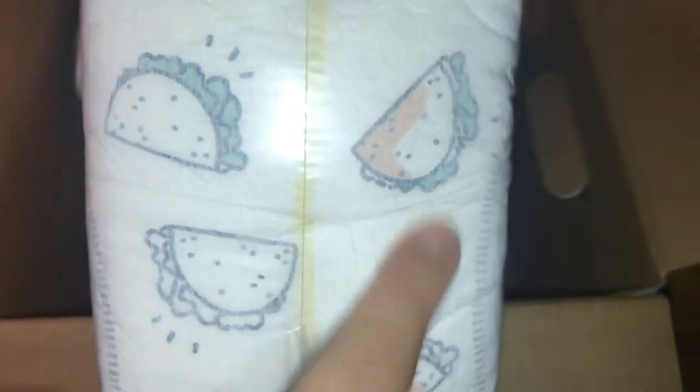These ones have the cute adorable taco design. This isn't the first box I've opened, but I just wanted to share it with you. The other design is a sloth, which is kind of cute. The nice thing is there is a wetness indicator strip on each of the diapers.